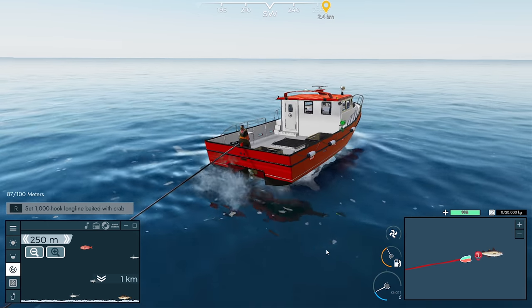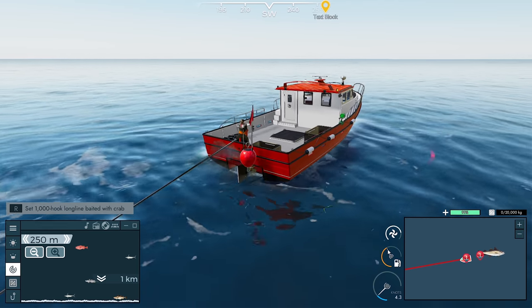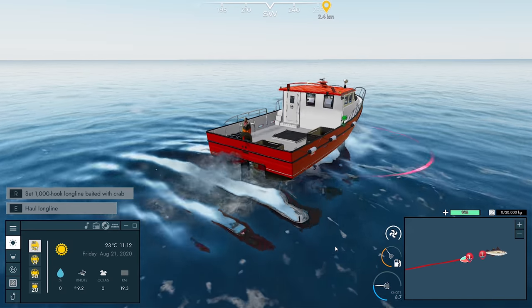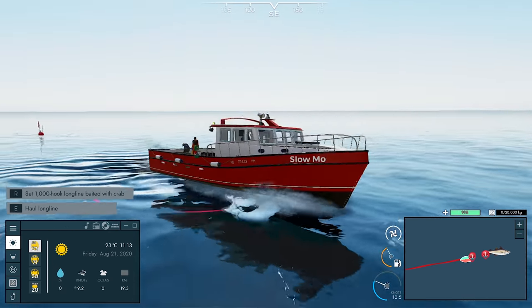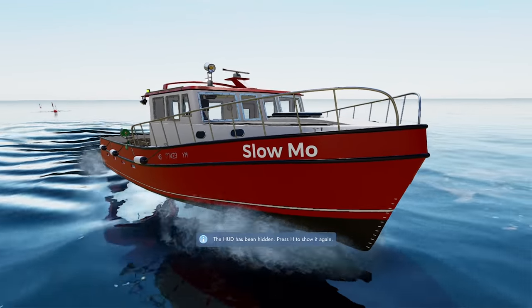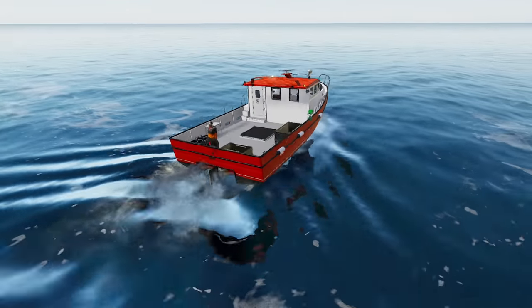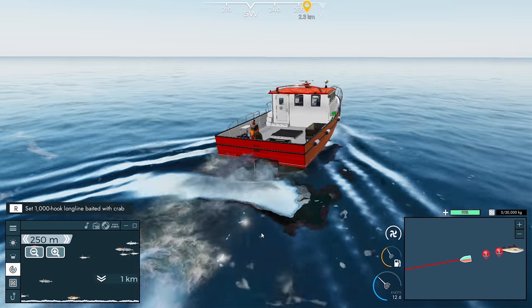One thing I'm concerned about already is coming from Lunenburg to here we've used half a tank of fuel already, so I'm a bit like 'uh oh' — we've used quite a bit so I don't know how we're going to go. Let me grab a screenshot of the Slow-Mo. I love this boat, it's only small and it is slow, but it is pretty cool. I just wish we could go a little bit faster.